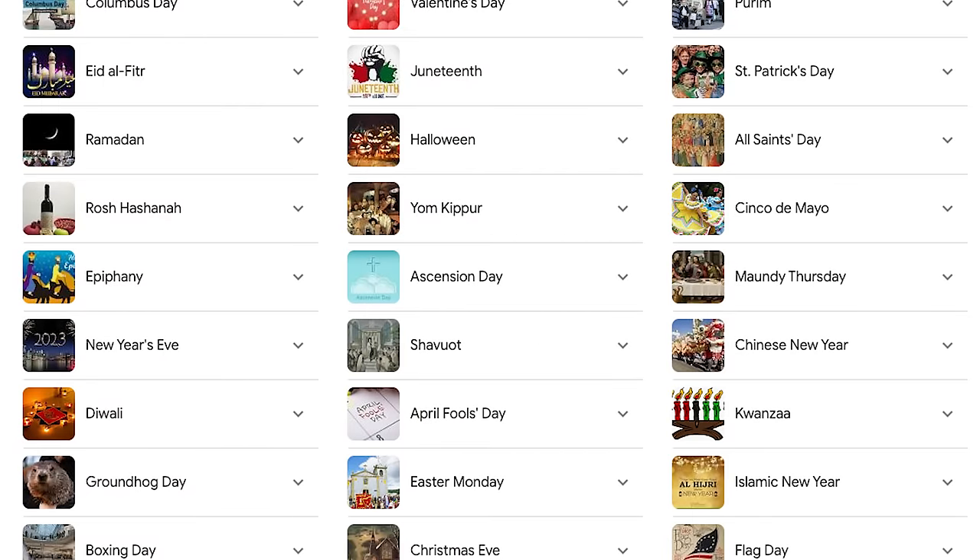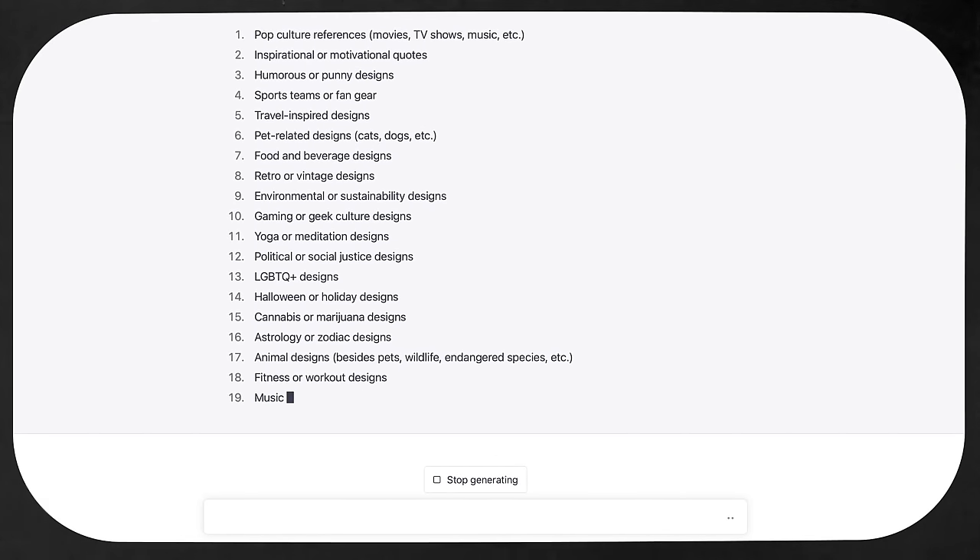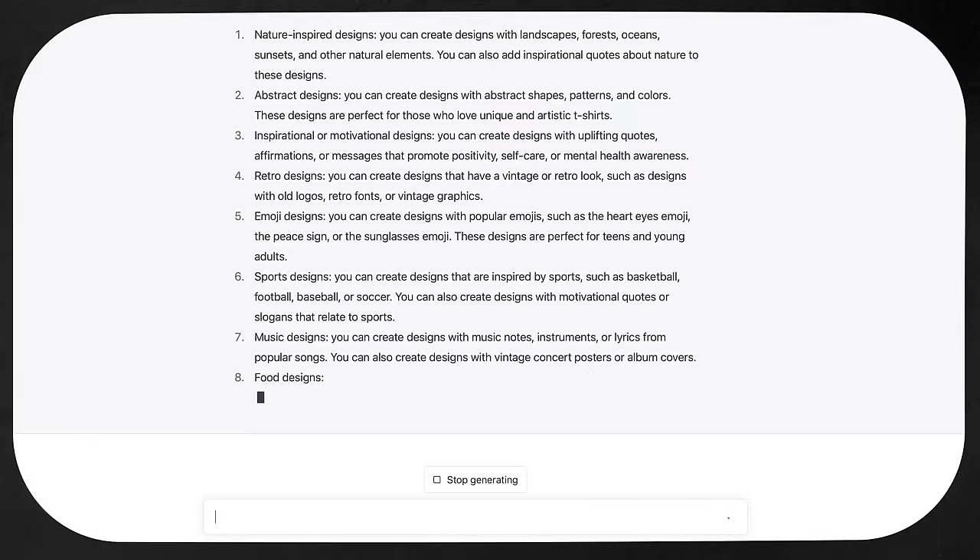Also keep in mind that we should always be making evergreen designs for things like holidays and yearly events. Shirts for Halloween aren't going to sell all year round, but as soon as October hits, those shirts will sell better than any others. Just by doing this, you should be able to come up with hundreds of ideas. We can make designs for each one of these interest groups and get some sales coming in, but we can be a little smarter by finding specific winners that will get us sales early on, so we can tackle the more competitive niches later.